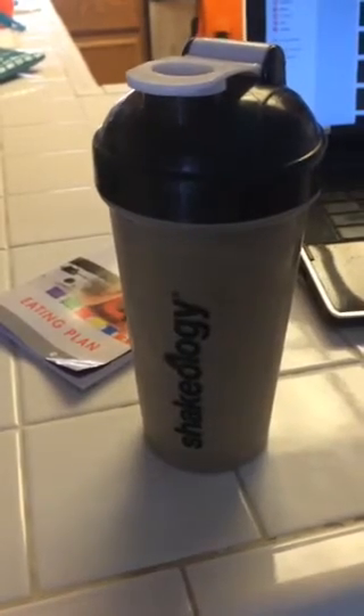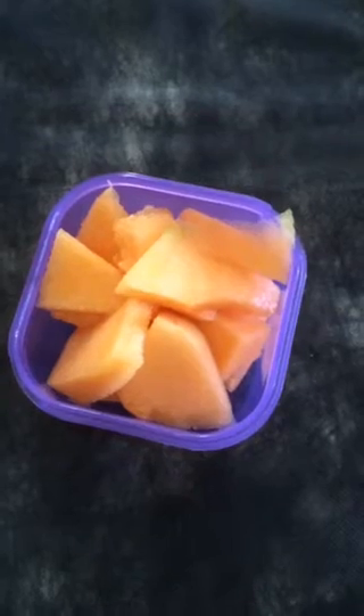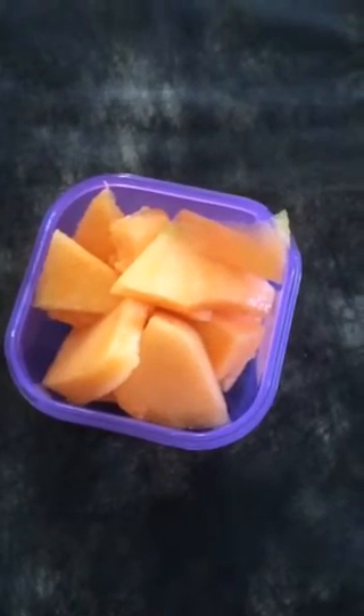For lunch I'm having another shake with chocolate Shakeology and a green of spinach and kale. Today I'm having cantaloupe in the purple container.